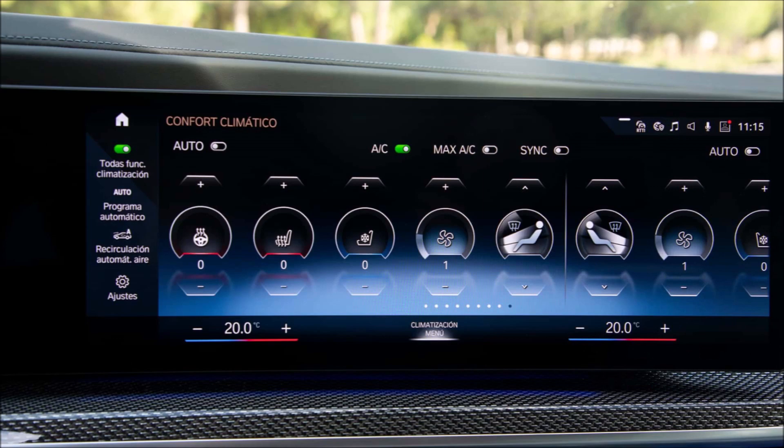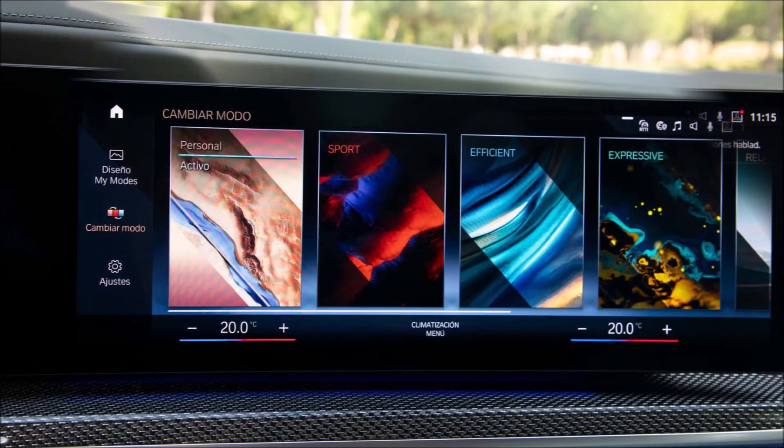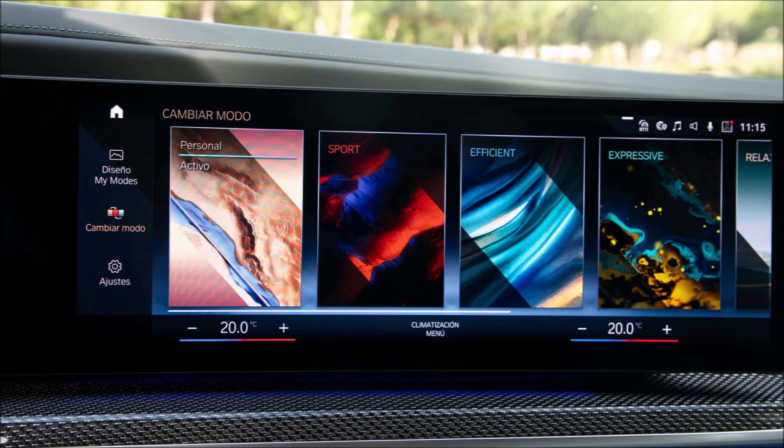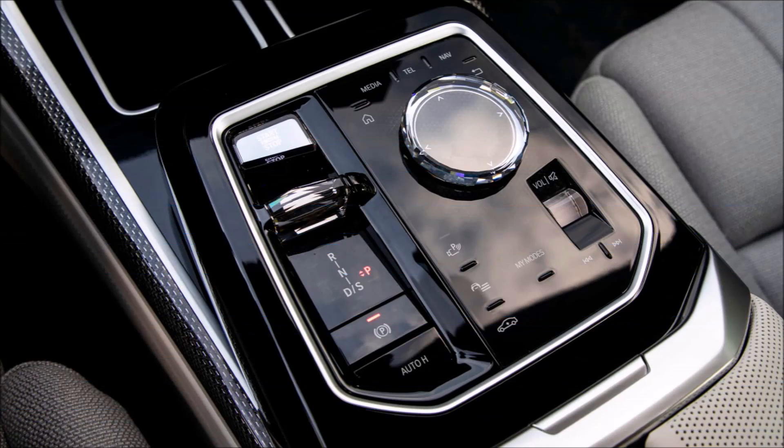Enormous, magnificent, amazing — when it comes to characterizing the BMW M760e xDrive's cabin, we are at a loss for words. Though we in the editorial office are accustomed to driving a variety of vehicles, this limousine represents a new level of luxury and sophistication. The passenger glove box can even be opened with a touch control.